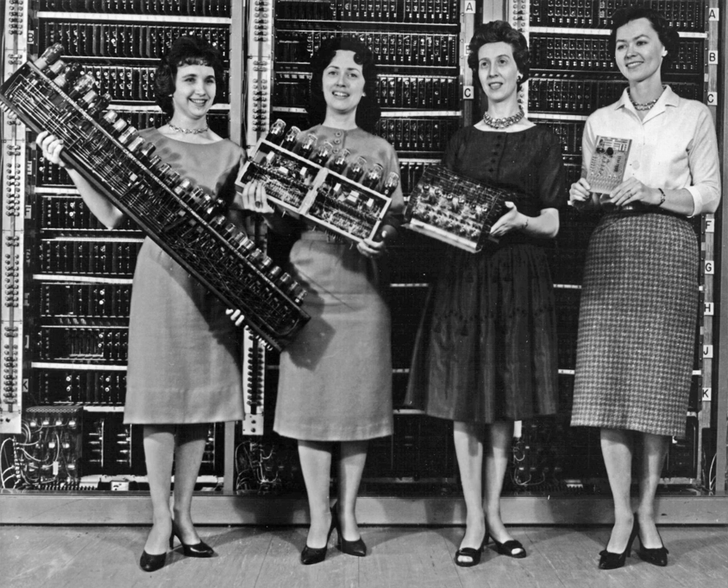In these machines, the basic unit of data was the decimal digit, encoded in one of several schemes, including binary-coded decimal or BCD, bi-quinary, XS3, and 2-out-of-5 code. The mathematical basis of digital computing is Boolean algebra, developed by British mathematician George Boole in his work The Laws of Thought, published in 1854. In the 1930s, working independently, American electronic engineer Claude Shannon and Soviet logician Viktor Shestakov both showed a one-to-one correspondence between the concepts of Boolean logic and certain electrical circuits, now called logic gates. They showed that electronic relays and switches can realize the expressions of Boolean algebra, essentially founding practical digital circuit design.